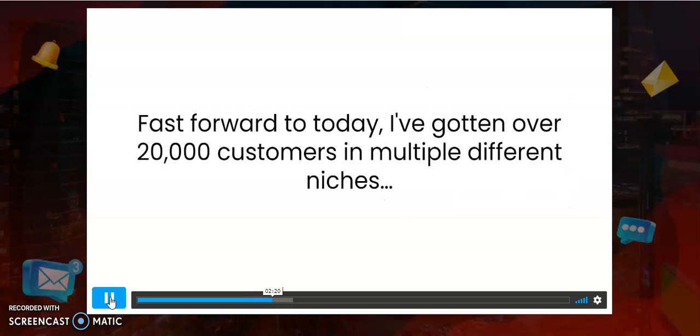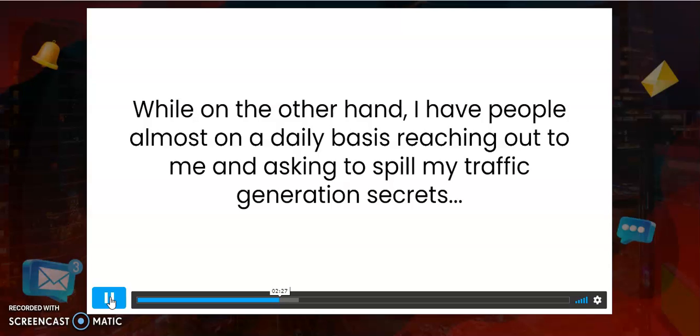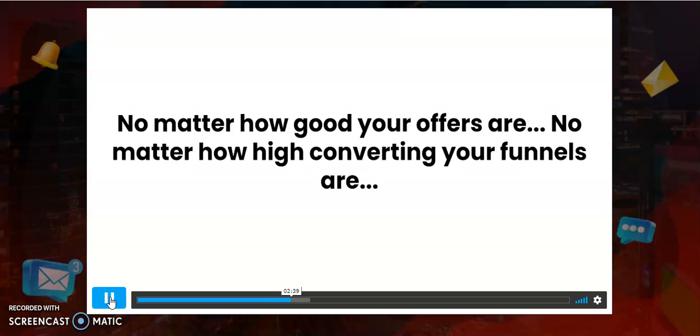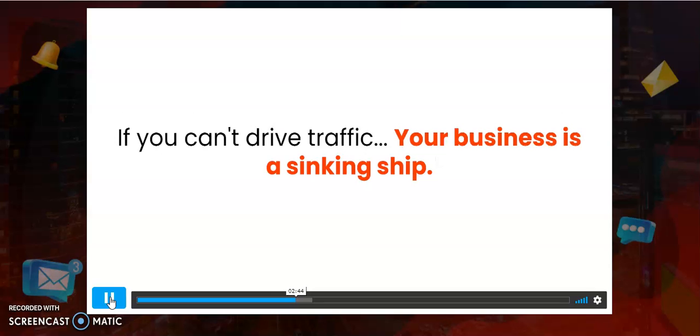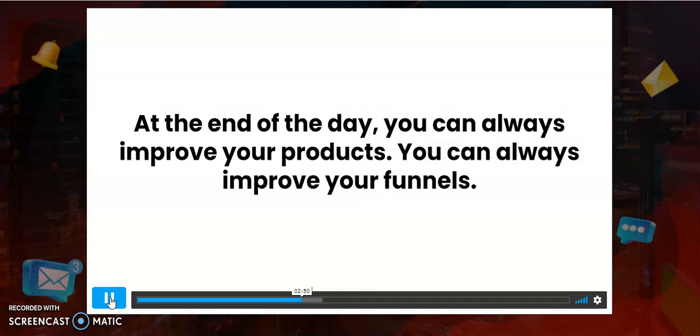Fast forward to today — I've gotten over 20,000 customers in multiple different niches and traffic is the least of my problems. I have people reaching out to me daily asking me to spill my traffic generation secrets. Traffic is the lifeblood of any online business. No matter how good your offers are or how high-converting your funnels are, if you can't drive traffic your business is dead. But if you can truly control your traffic, your business becomes easy.